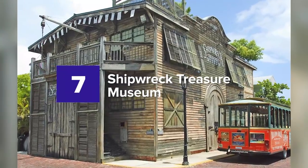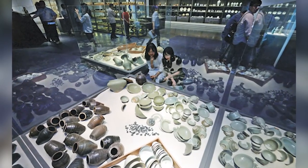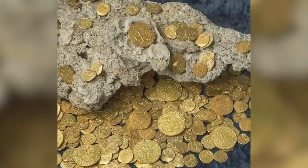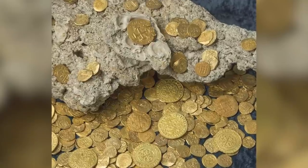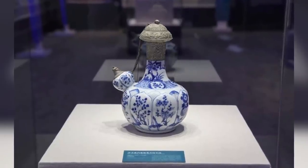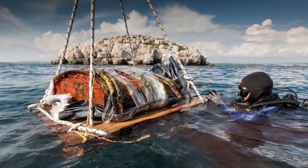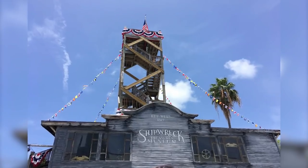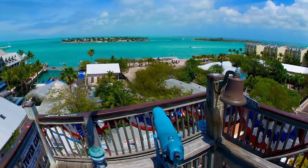7. Shipwreck Treasure Museum. The Shipwreck Treasure Museum will take your breath away with its undeniably amazing historical story of the salvage industry. The museum features an area where visitors can watch films and videos related to the impressive history of Key West's economy and industry. There is an exclusive observation tower where you can view the phenomenal scenery and take photos.